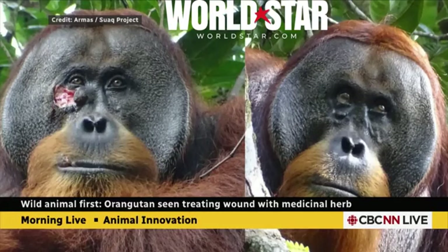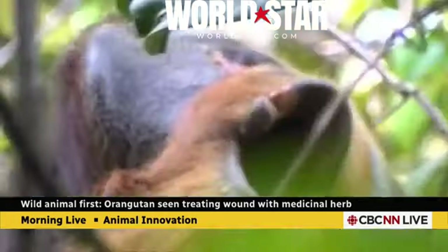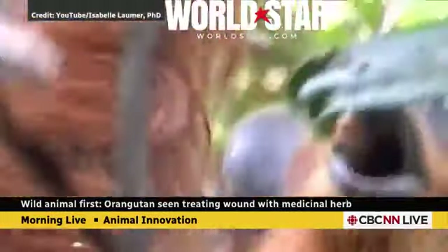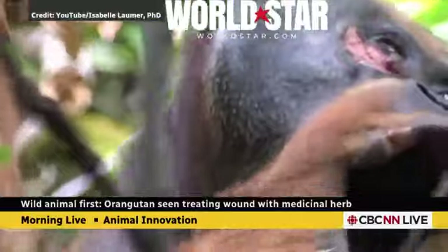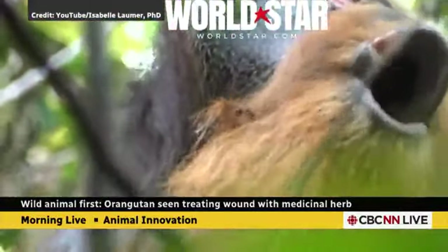This plant is what the orangutan was chewing. It's called Fibroria tinctoria. It has anti-inflammatory properties, pain relief, antibacterial, anti-fungal, antioxidant, and anti-carcinogenic properties. They actually use this species of vine to treat things like dysentery, diabetes, and malaria as well. It's a pretty impressive vine — and apparently Rackus knew that and recognized its medicinal properties.